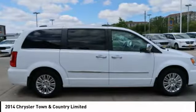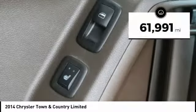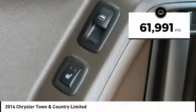Seat 7 comfortably and choose from stow and go seating or the innovative swivel and go seating. This vehicle has less than 65,000 miles.